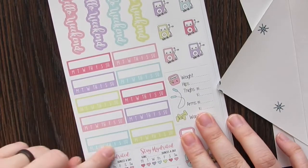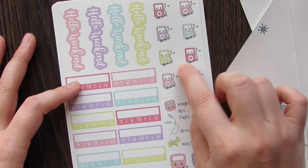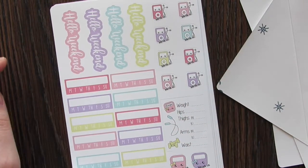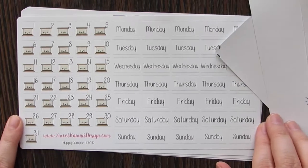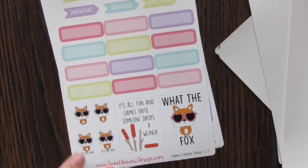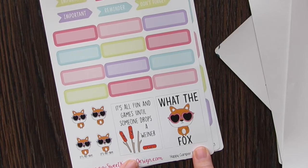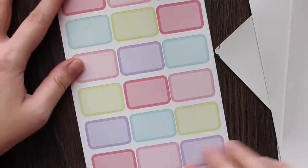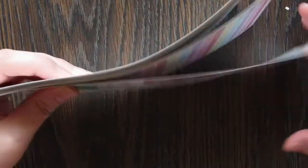You have your weekend banners, lots of habit trackers, some hydrate stickers, weigh-in, measurement, and work-it type things — this is like her health and fitness stuff. You have some plain full boxes and lots and lots of date cover-ups. Some quarter boxes and some little foxes — this one says 'It's Friday,' this one says 'It's All Fun and Games Until Someone Drops the Wiener,' and this one says 'What the Fox.' So funny! Lots of quarter boxes and then lots of deco — so cute. And hers is only $25, such a good deal. This would last you an entire month with hers alone.